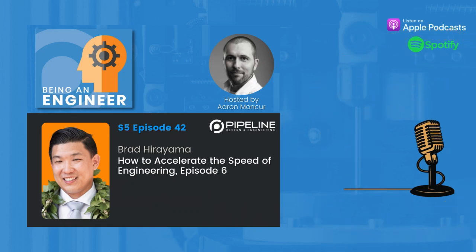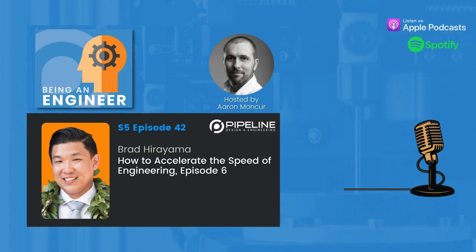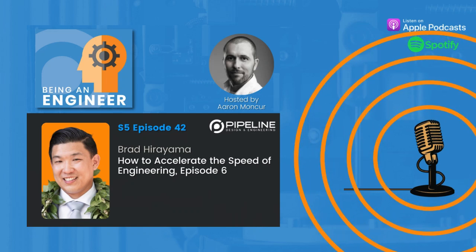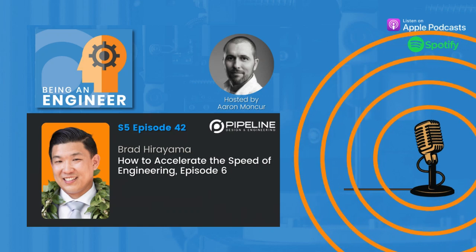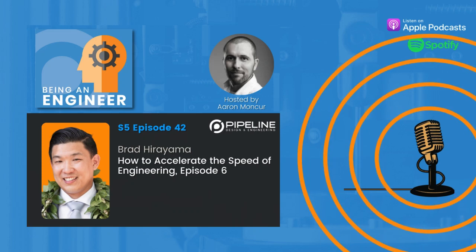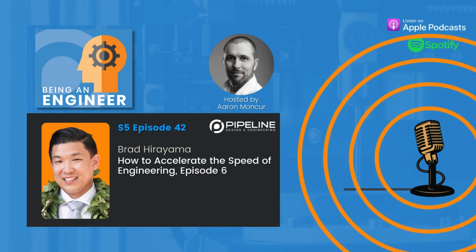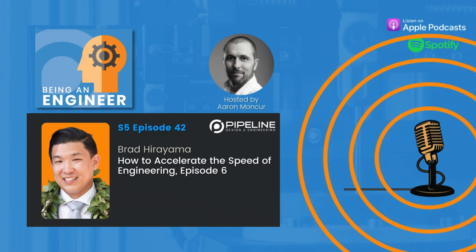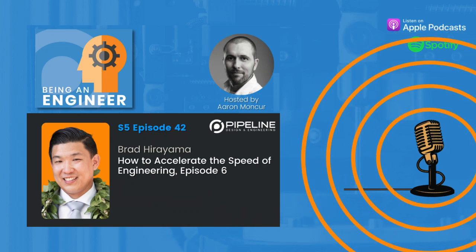We're both from Hawaii — the island boys — and we really like to support each other. I'm really excited to be here and can't wait to dive into this topic today. It's too bad we're not here in person; I could have brought some spam musubis after the recording, but perhaps another time.